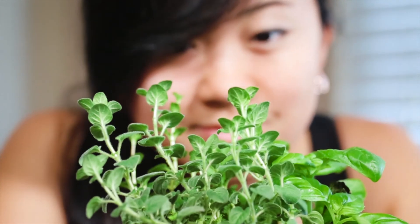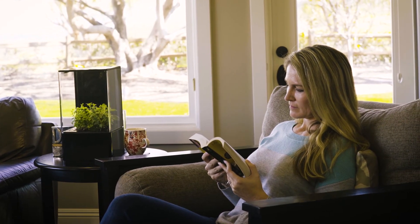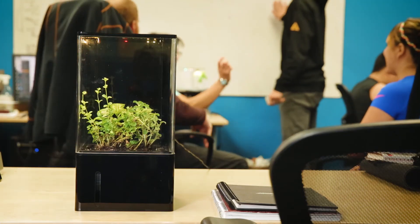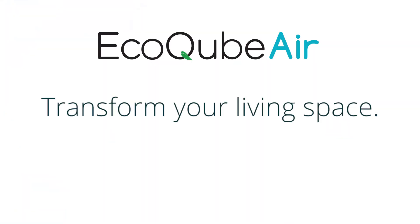Back this project now and get yours today at a discount. Share with friends and family. This is the future — a living space that works for you. Let's bring nature back into our lives and blur the lines between outdoors and indoors. EcoCube Air. Transform your living space.